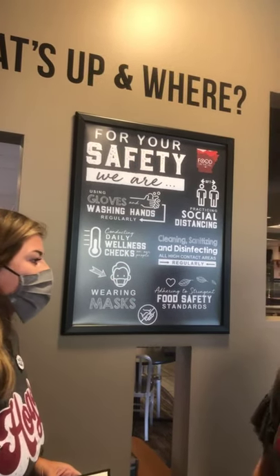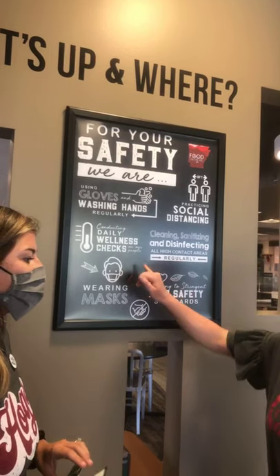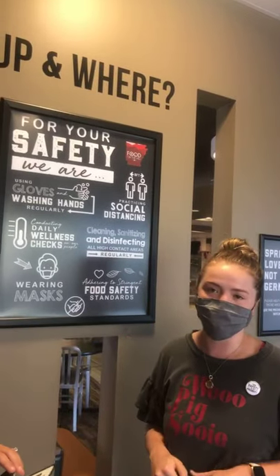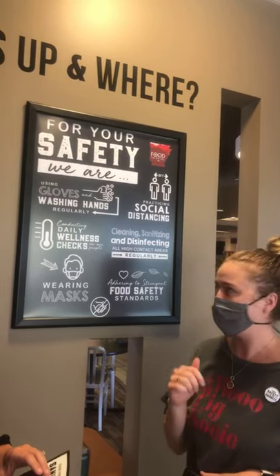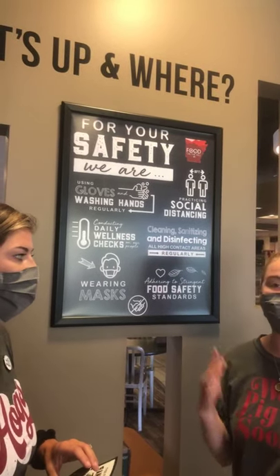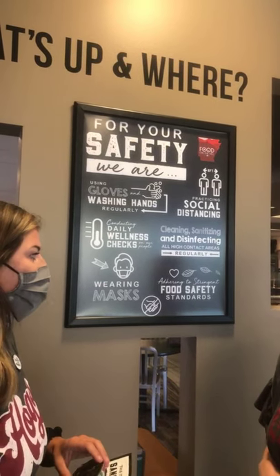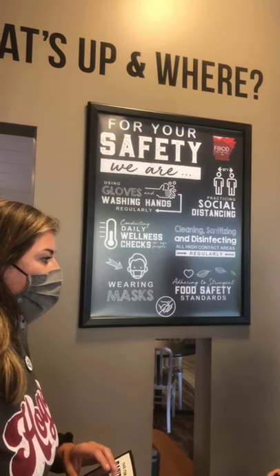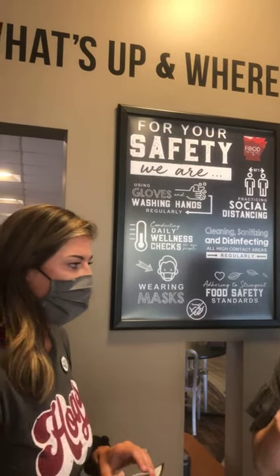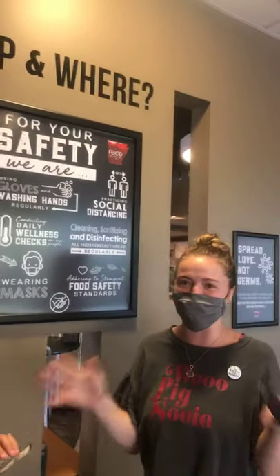One cool thing we're really implementing is daily wellness checks. When our associates come in, everyone that works for Chartwells gets their temperature taken. When they clock in, they are asked: do you have symptoms? Have you been tested? If they answer yes to any of those questions, they meet with their supervisor and are sent home. We're doing all we can to make sure our associates are safe when they come to work to ensure students and customers are safe too.